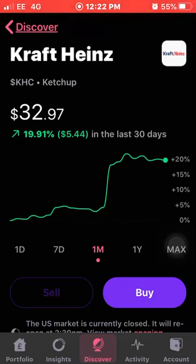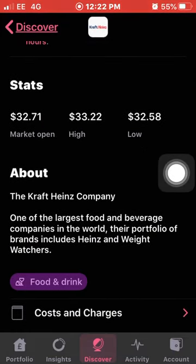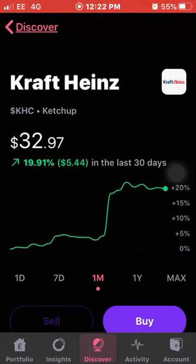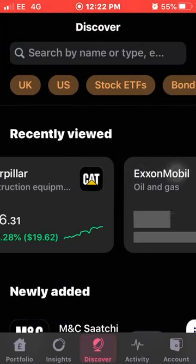Kraft Heinz are one of the largest food and beverage companies in the world, and Warren Buffett does own a lot of shares in them. I don't think they're going anywhere — people still use their products like ketchup, and pretty much everyone uses ketchup. So that's definitely one I'm looking at.